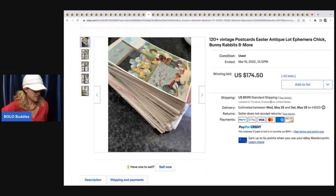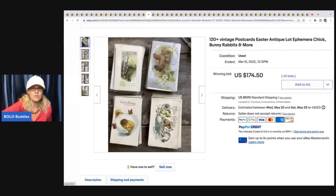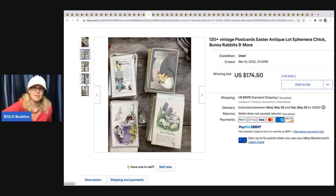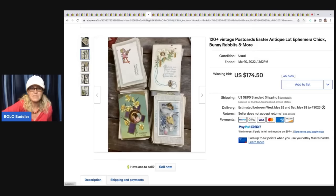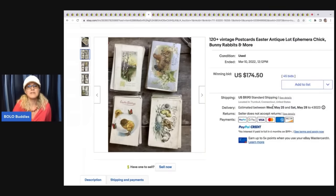The next item is 120 vintage postcards. Surprise — this one did not go for more, but there are some really nice graphics on some of these. Did the seller put some of the best ones on top? Maybe. But $174 is a pretty decent price. Some postcards can go for big money — vintage Halloween ones are really, really great. It depends on the graphic.